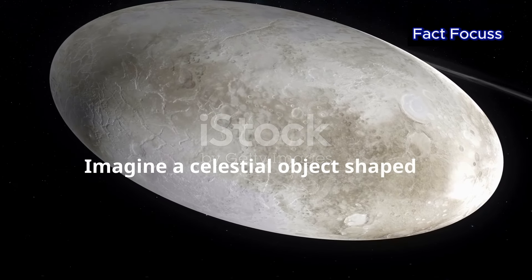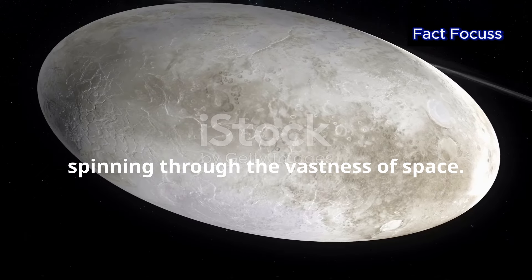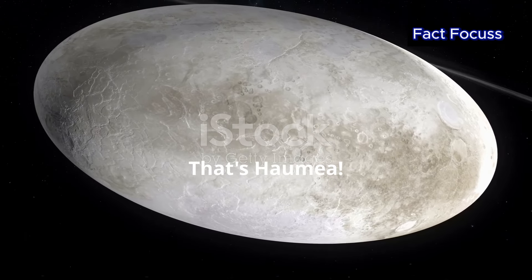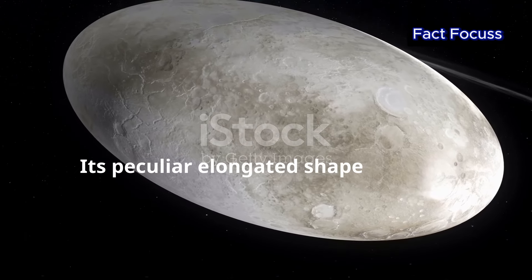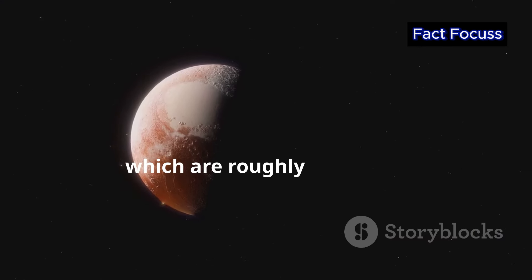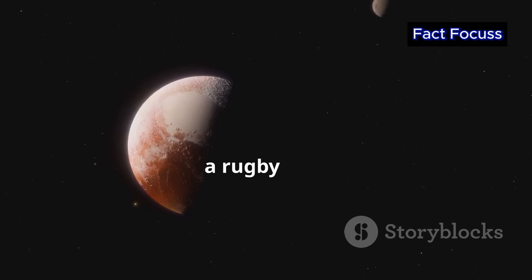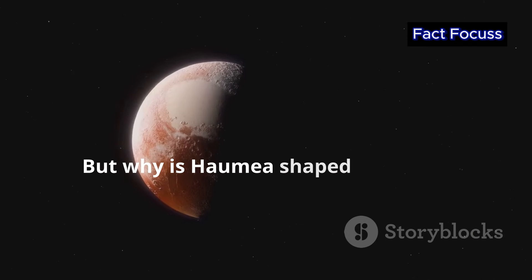Imagine a celestial object shaped like a giant rugby ball, spinning through the vastness of space. That's Haumea. Its peculiar elongated shape is one of its most defining features. Unlike most planets and dwarf planets, which are roughly spherical, Haumea is stretched out, resembling an egg or a rugby ball. But why is Haumea shaped this way?